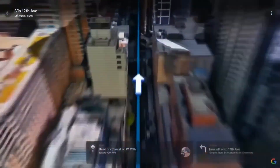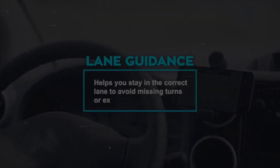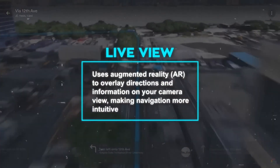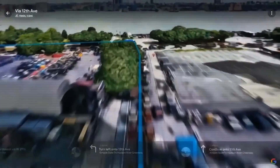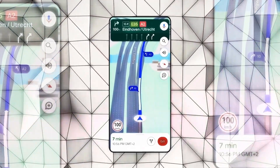Navigating through the bustling streets has never been easier. With enhanced navigation, Google Maps utilizes AI to provide precise and intuitive directions. Lane guidance, real-time traffic updates, and augmented reality in live-view overlay directions onto your camera, making your journey seamless and stress-free. No more missed turns or delays, just smooth sailing.